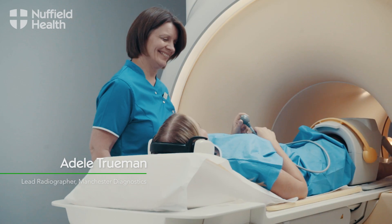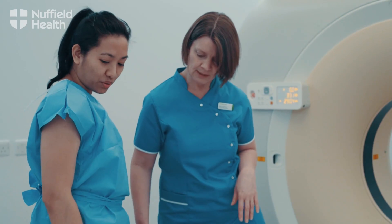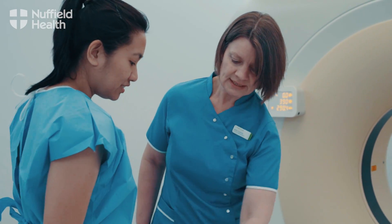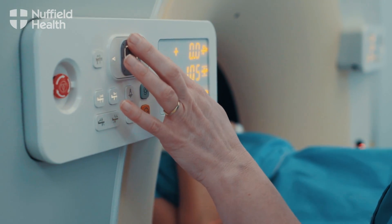My name is Adele Truman. I'm a radiographer here at Nuffield Health and I've worked in CT and MR for the last 15 years. I wanted to work with people — I'm a people person and radiography ticked the right boxes for me. It involved dealing with the general public, patients, and also patients in a vulnerable position.